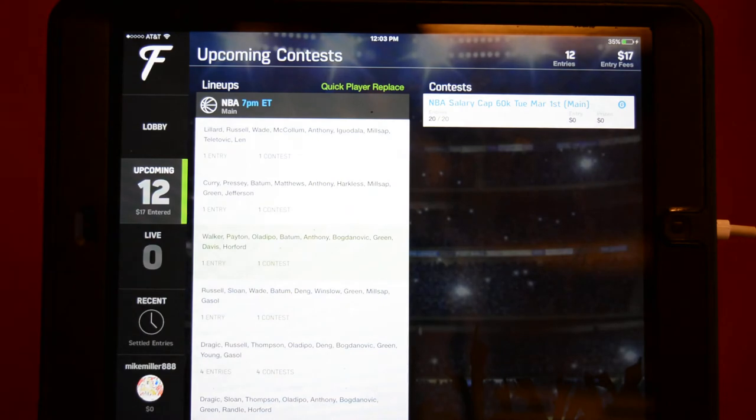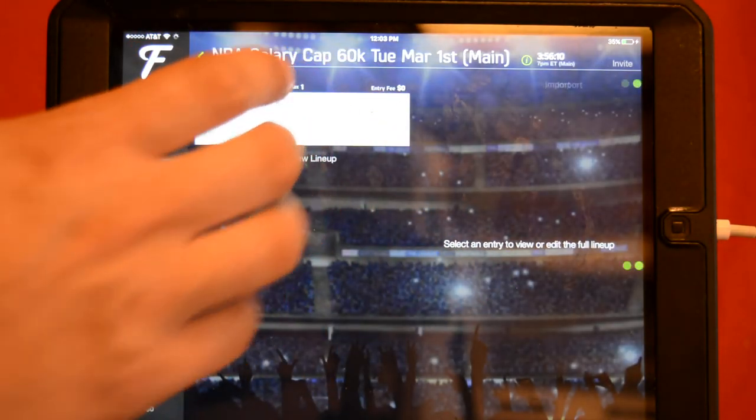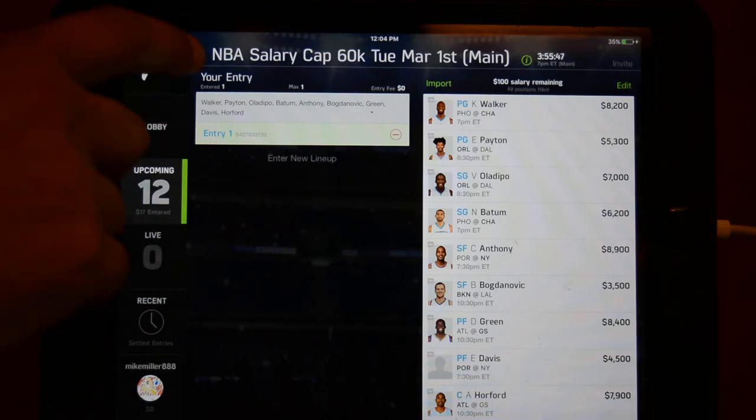This is the RotoWires optimal lineup. It was just recently updated to reflect Kobe being out, and this is what they've given us. They have projected this at 293: Walker and Payton at point guard, DePot and Batum at shooting guard, Anthony and Bogdanovic at small forward, Draymond Green and Davis at power forward, and Horford at center.